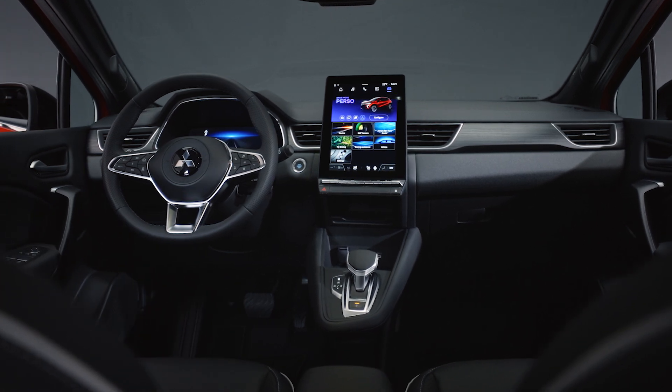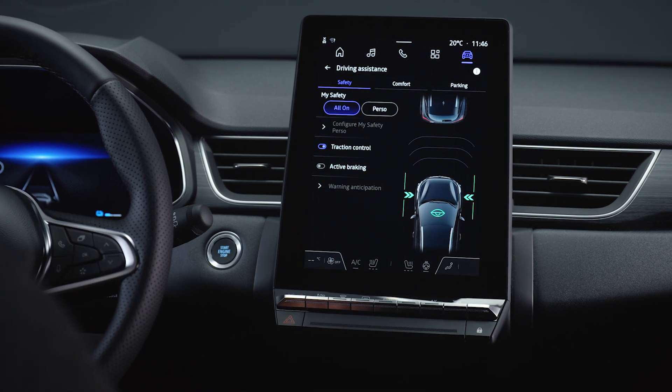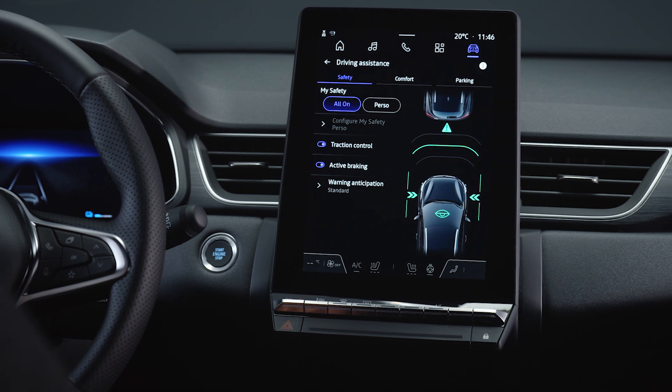Access the ADAS system settings menu on your SDA screen — it's your control center for safety features. Here, you can customize your safety preferences to suit your driving style.